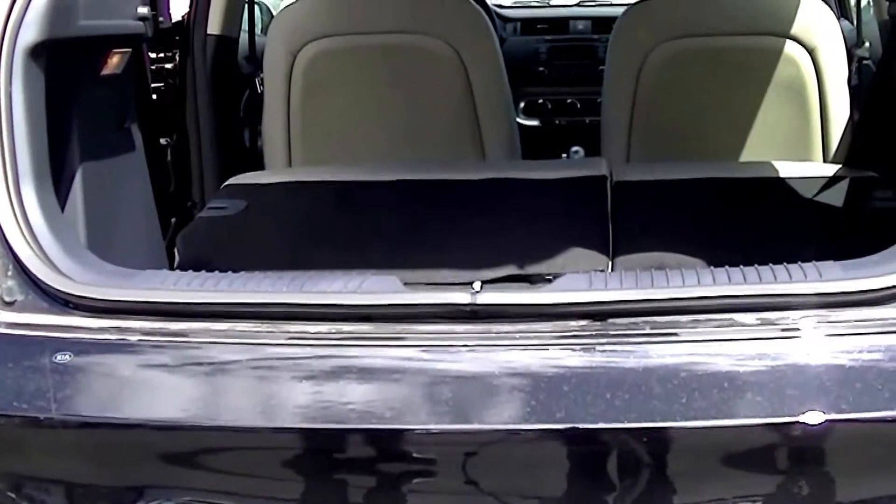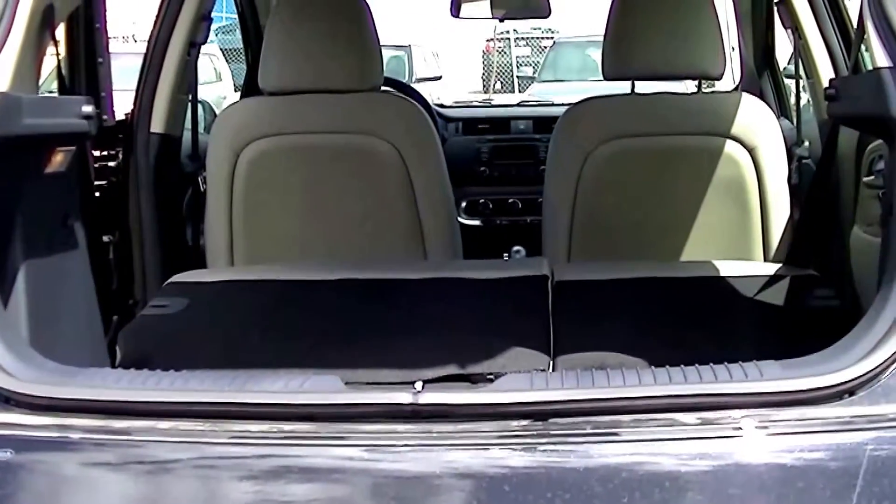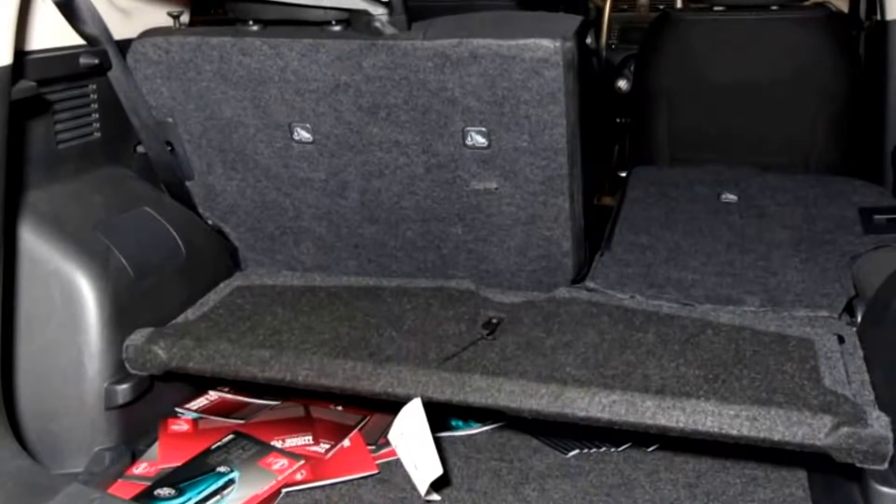With its rear seats folded down, the Rio hatchback comes with a larger trunk than the Nissan Versa Note.